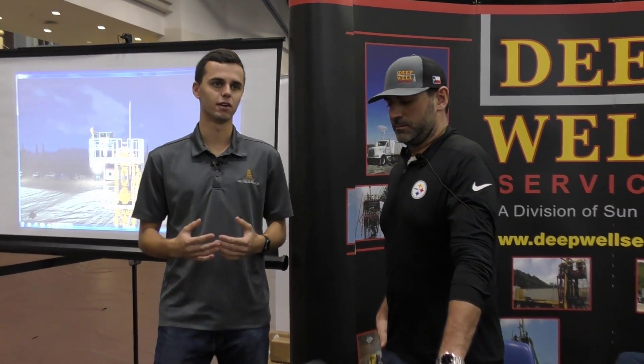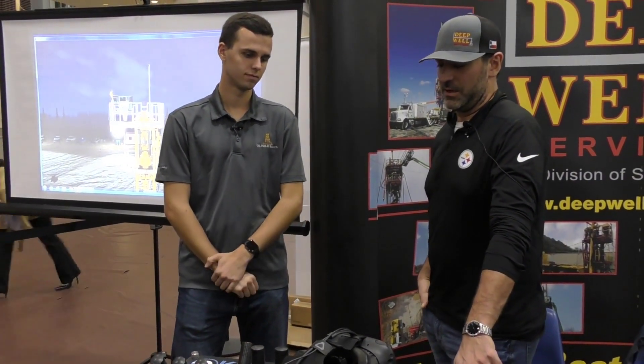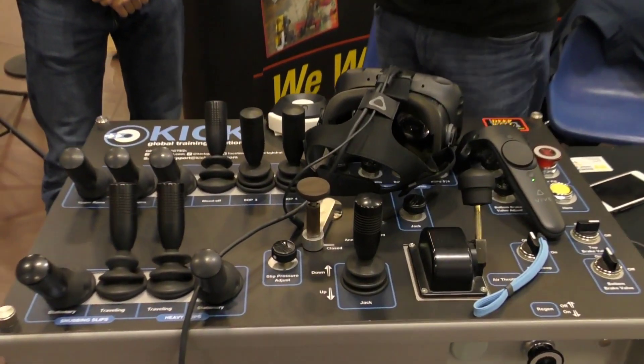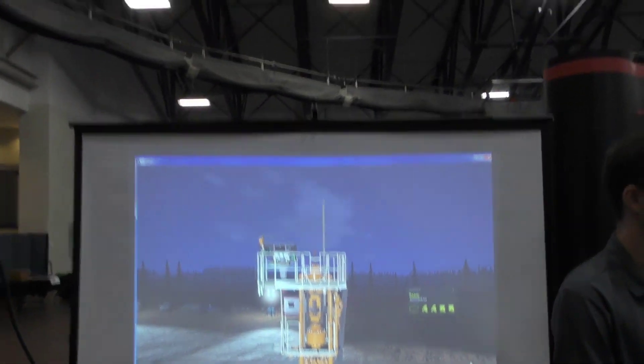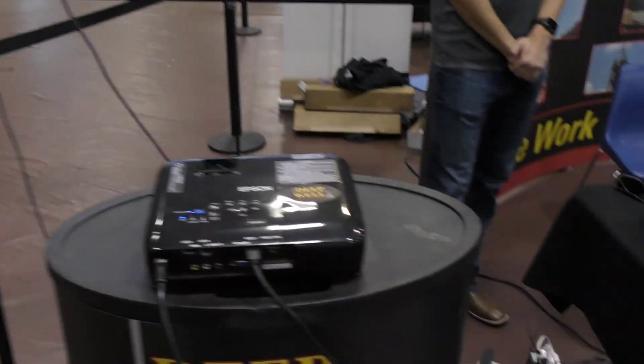What do you think the future of VR is in the oil and gas industry? Technology is really driving a lot of the new innovations, efficiencies, and safety components of our industry. At Deepwell, we basically look at VR as a great way to train and especially organically grow our company. Traditionally, before VR, you'd have to train staff on site.